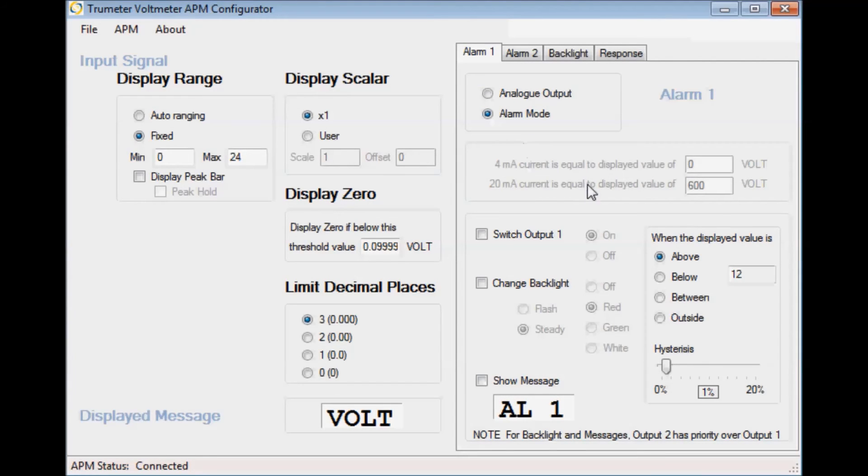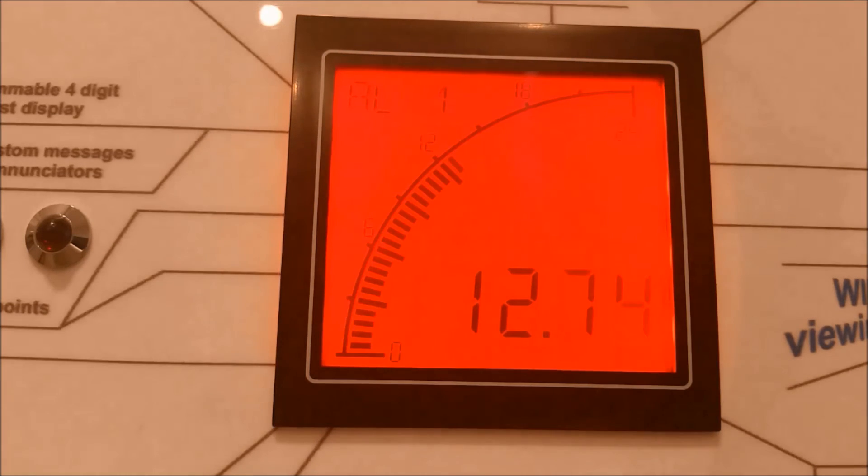All products feature two setpoint alarms, again easily configured by the software. The setpoint alarms can be used with the dynamic backlighting and starburst display area, meaning no longer is this just a simple meter — rather it reacts to what is being measured, giving a visual warning if a parameter is out of range. Users can now be alerted to potential problems, avoiding damage to equipment, downtime and associated costs.